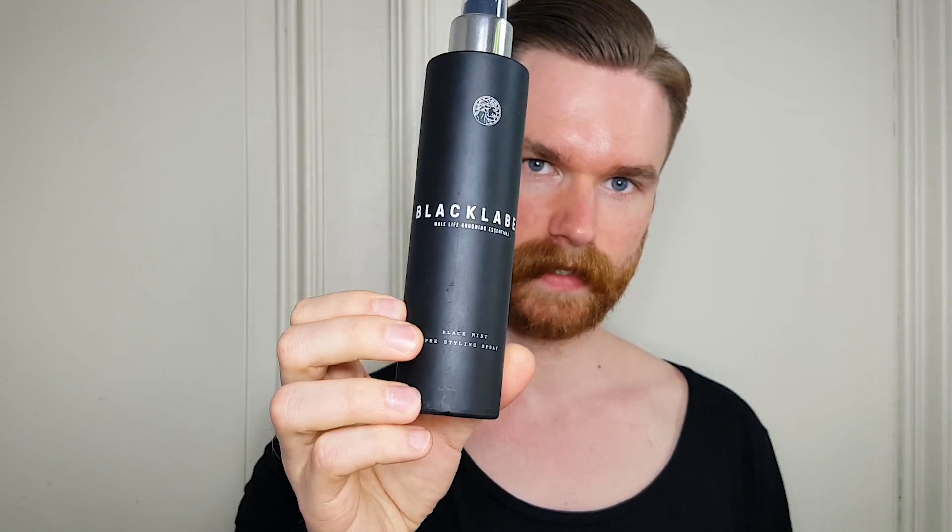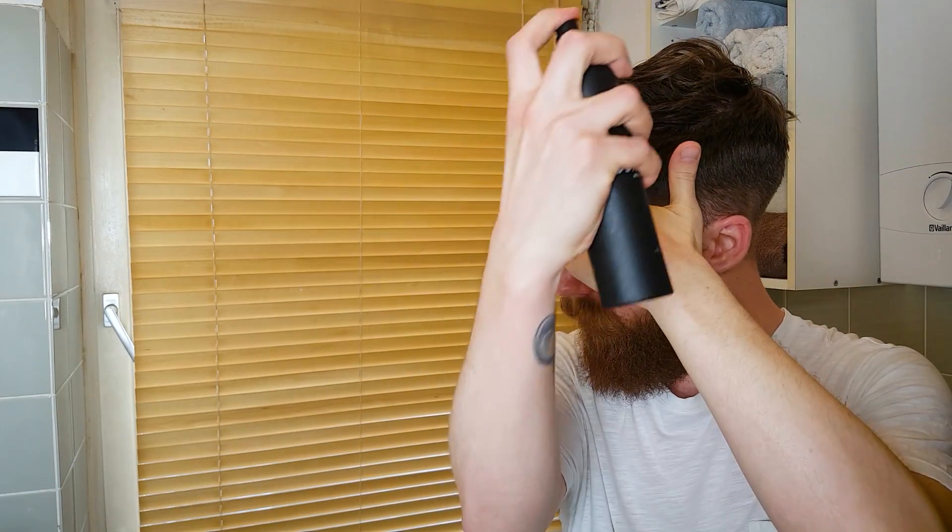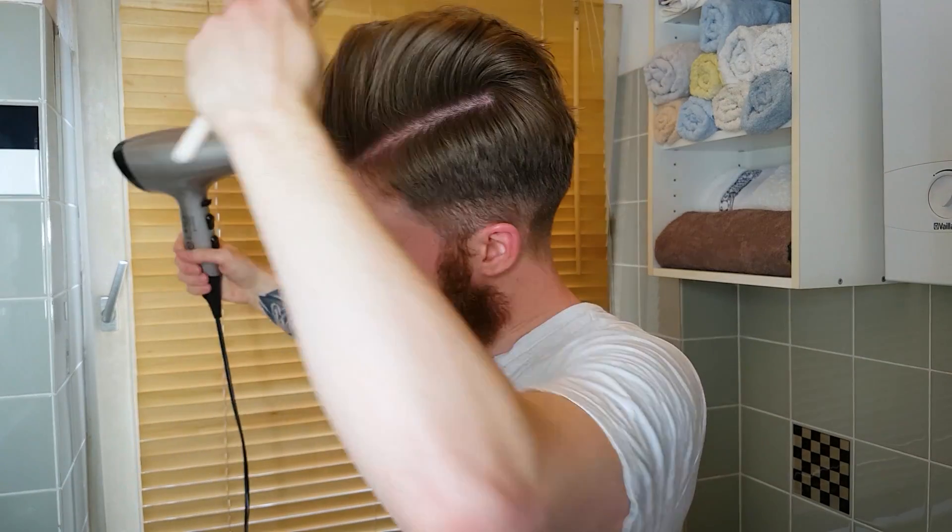First off, there is a pre-styling spray called Black Mist. This is basically a sea salt spray that also adds a lot of texture and control to your hair. I love this spray because of its smell and the texture it gives me, and especially the amount of control I can achieve when I use this before I blow dry my hair. It will feel like a sea salt spray when you style, so there is definitely a little bit of tugging and pulling when you apply it before blow drying and use a brush or narrow-toothed comb.